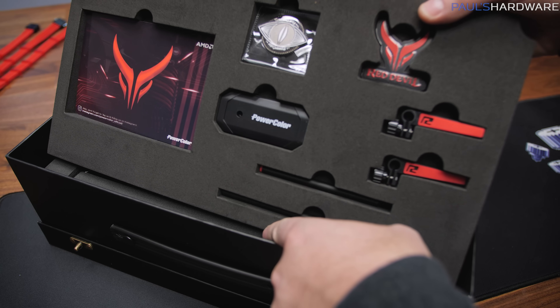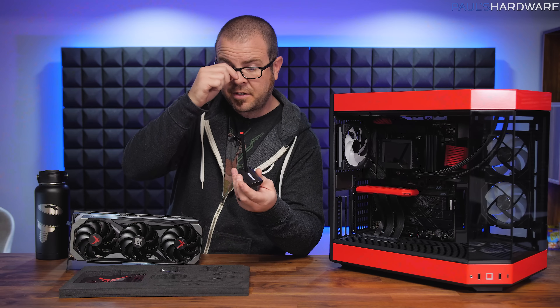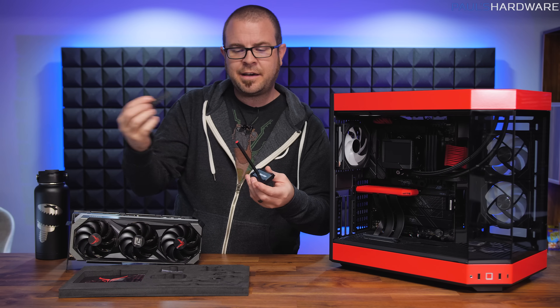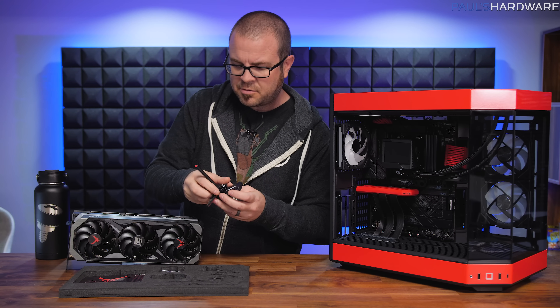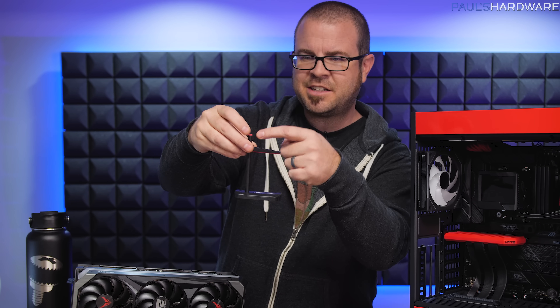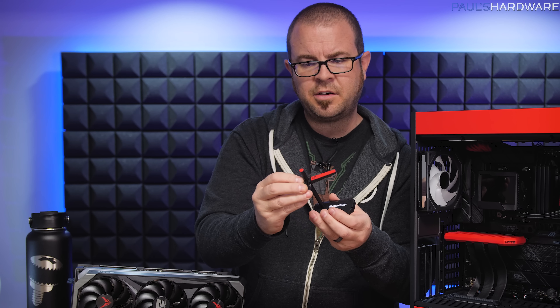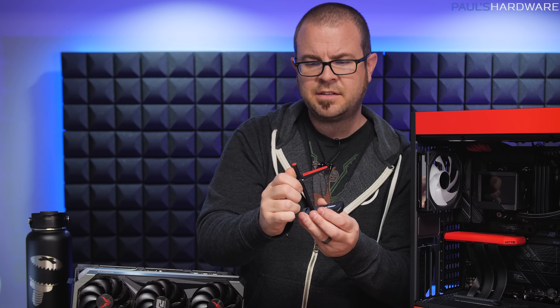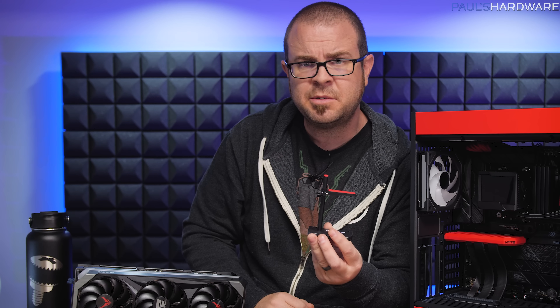The five pieces in this section are a GPU brace — an anti-sag brace, which has become fairly common to include alongside a higher-end, especially very heavy graphics card, like a big three or four slot one. It's got a stand for the bottom of your case, an extra extension so you can make it taller, and a couple holders so you can position it where you want and stick it underneath the graphics card to combat that unsightly GPU sag.